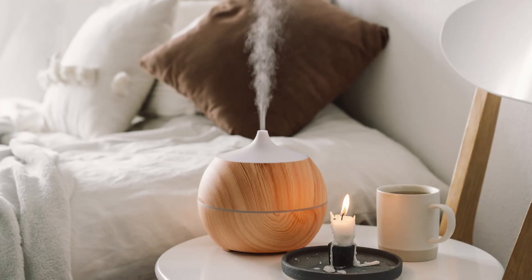Some really inexpensive ways that you can be using essential oils in your home — whether that's right in your bedroom, in your kitchen, in your living room when people come over so it smells amazing.